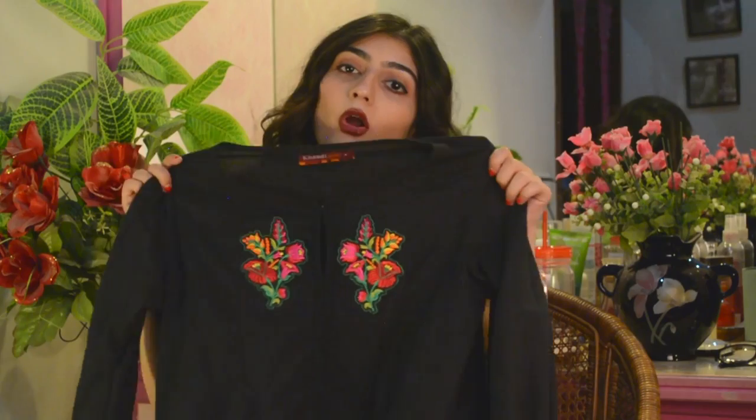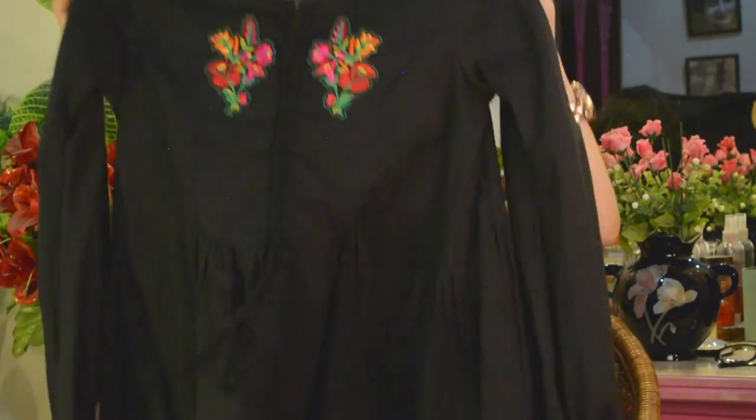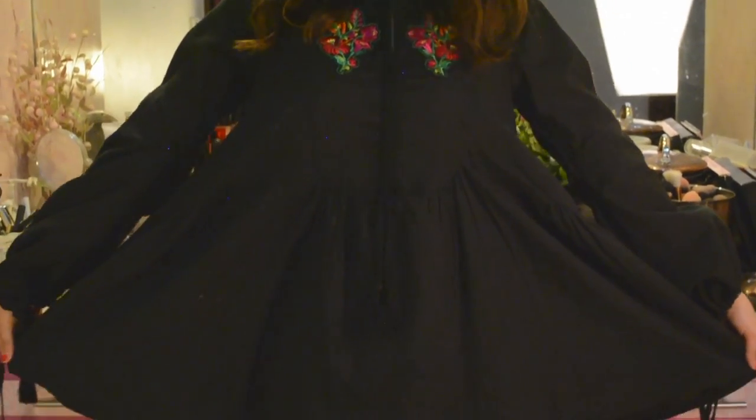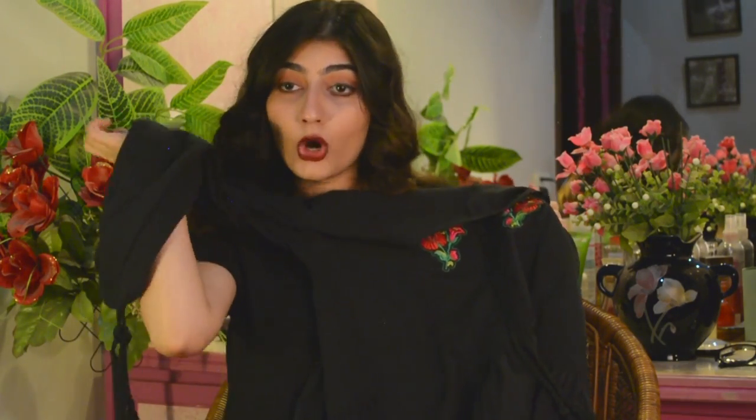I only got one thing from Khaadi because I already have way too many clothes. I actually bought it to wear on my birthday. It's a plain black frock-style shirt with an embroidered pattern on the front and detailing on the sleeves. Frock styles are really in right now — love the style, though the sleeves can be impractical when you're trying to eat.